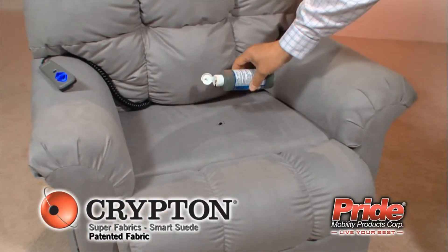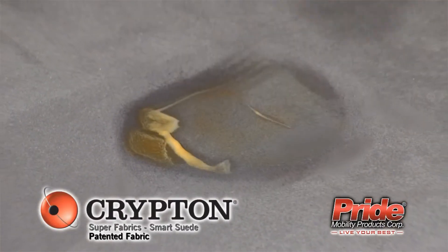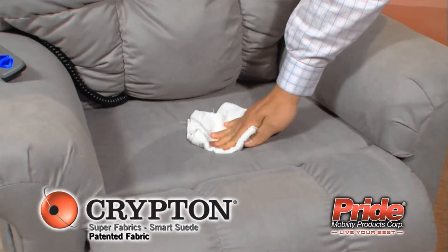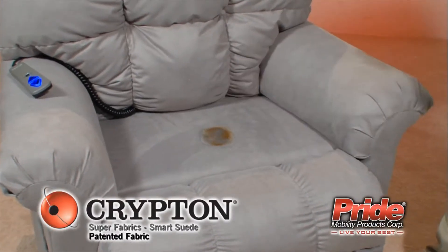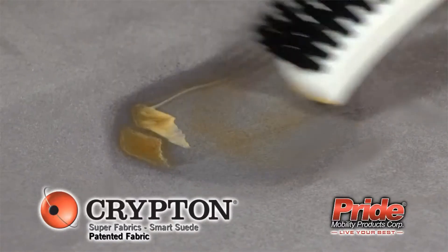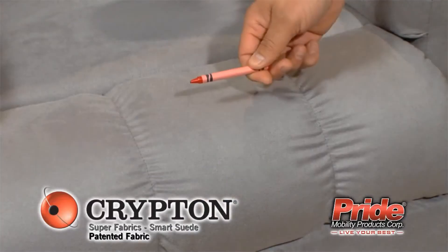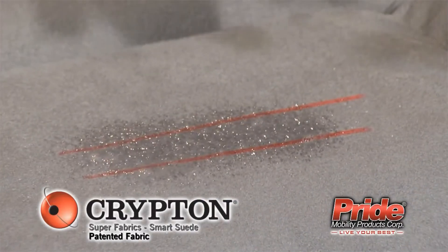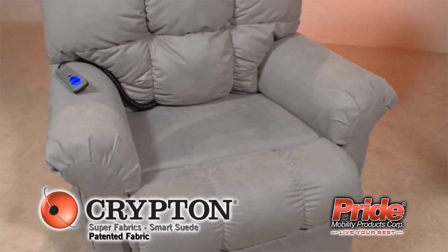To easily clean your Krypton Super Fabric on your Pride Lift Chair, just follow these simple steps and your Pride Lift Chair will be good as new. Carefully remove any excess spill and apply stain remover. Then allow solution to work and lightly rub the spot with the supplied soft brush. Finally, blot up solution, rinse with water and blot again. Cleaning and maintenance of a furniture fabric has never been simpler. Experience the ease and comfort of the new Krypton Super Fabrics on your Pride Lift Chair today.